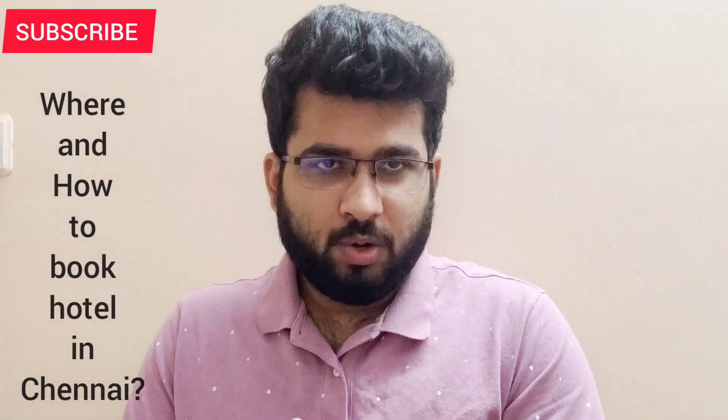There is one thing I want you to understand: in Chennai, every place is quite far from every other place. Even Chennai Central Railway Station is around 22 kilometers from Chennai International Airport. So do not think that if something is 10 or 15 kilometers away, it is very far — that is just how things are in Chennai.